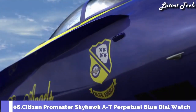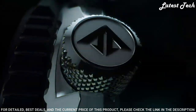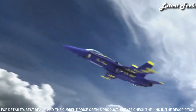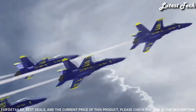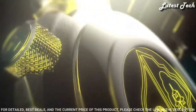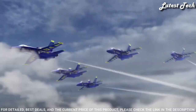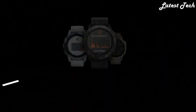Number 6: Citizen Promaster Skyhawk AT Perpetual Blue Dial Watch. Silver tone stainless steel case and bracelet, blue bezel, blue dial with index Arabic numeral hour markers. Analog dial type, Caliber U680 EcoDrive movement, scratch-resistant sapphire crystal, 46mm case, water-resistant at 200m. Functions include hour, minute, second, power reserve indicator, atomic timekeeping with synchronized time adjustment available in 43 world cities, chronograph measuring up to 24 hours, perpetual calendar, countdown timer, and alarms.